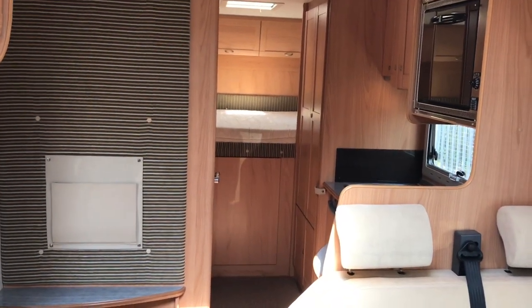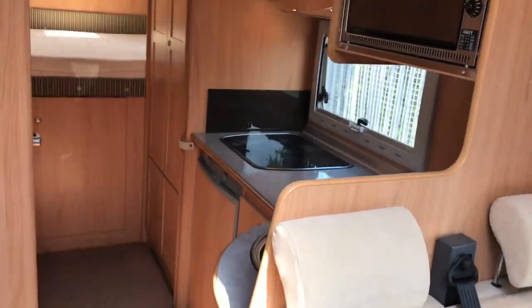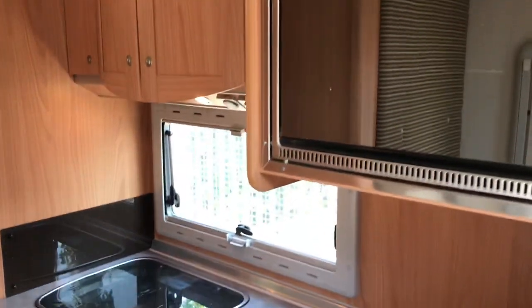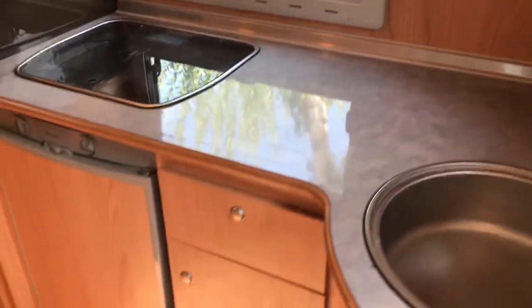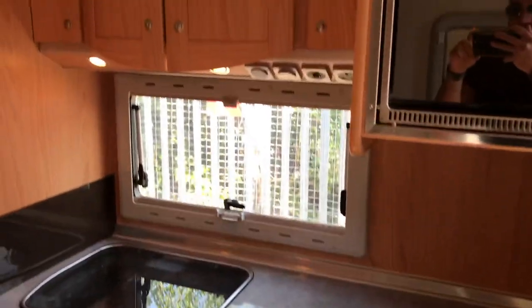As we face towards the rear, you can see you've got the two forward-facing seats with belts. We've got the kitchen in the middle, which has the oven grill, sink, hobs, fridge, and lots of storage above and below.